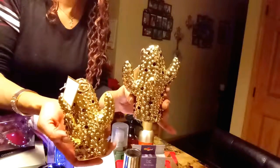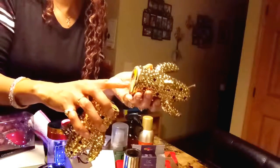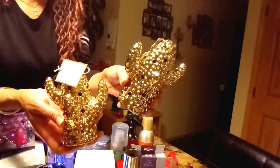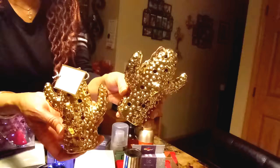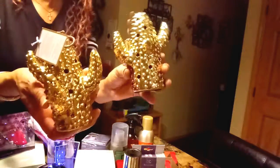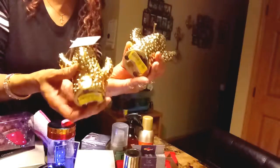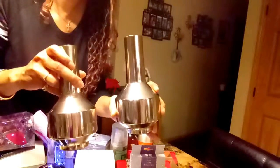I got these gold cactuses and they were two dollars each. They also have a scented sachet inside of them — the scent is key lime and coconut. These were two dollars each, so I only paid four dollars for the pair.